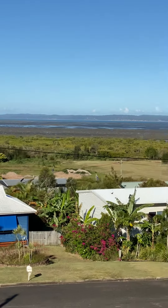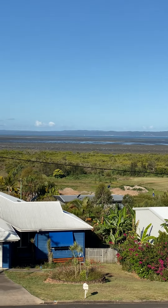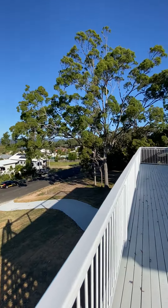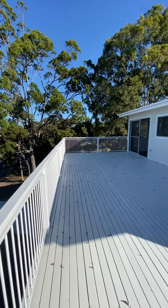As you can see, you have lovely views of Fraser Island from your balcony. This balcony is 4.4m by 9.4m.